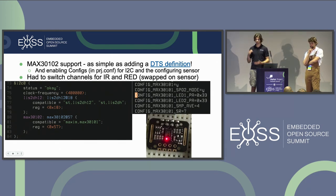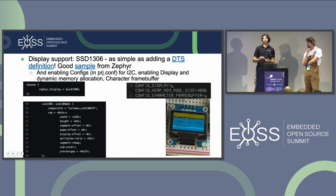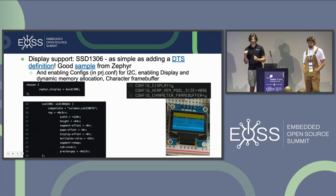Similarly for the display: adding SSD1306 support was as simple as adding a DTS definition — there was already support for it in Zephyr's tree with great samples. It just needed a DTS definition and a few config changes. We also had to add dynamic memory allocation for the specific display sample we used.